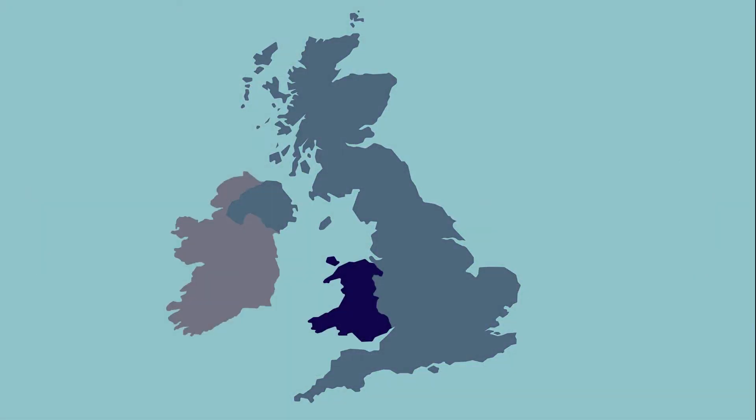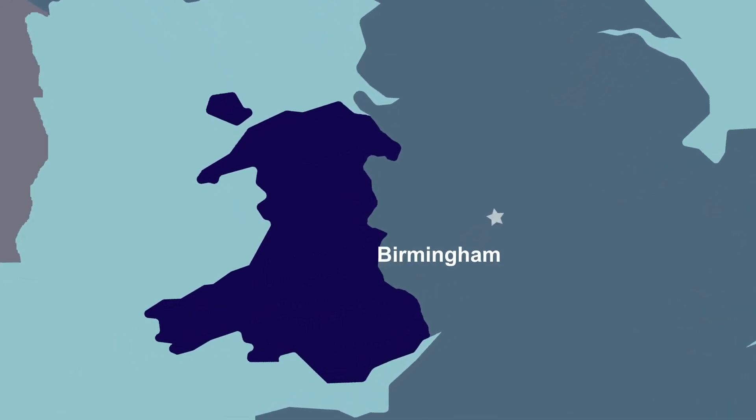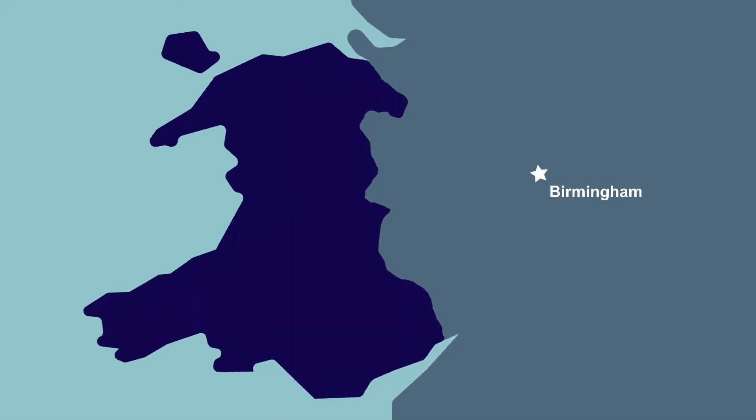Today's story starts more than a hundred years ago across the border in England. Manufacturing in the city of Birmingham had been developing rapidly since the start of the Industrial Revolution, and by the Victorian era, the city was experiencing a population explosion. There was a problem though — slums, bad sanitation, and a lack of fresh clean water led to outbreaks of cholera and typhoid.